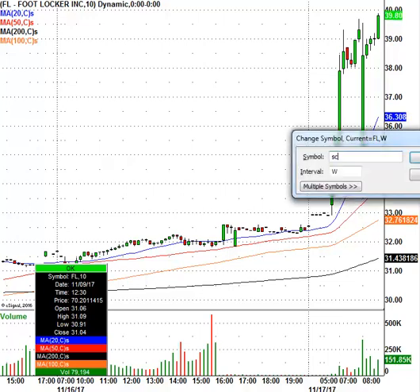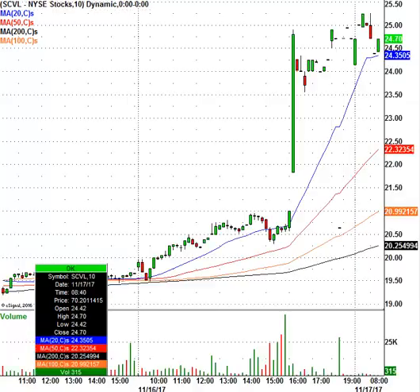Let's take a look at Shoe Carnival. SCVL is the ticker symbol. Stock right now is trading at $24.70, closed yesterday at $20.63 — a great pop for Shoe Carnival. This is overbought. I'll have gap levels posted for both Gap Stores and Shoe Carnival before the opening bell.